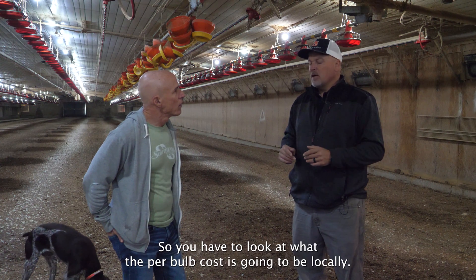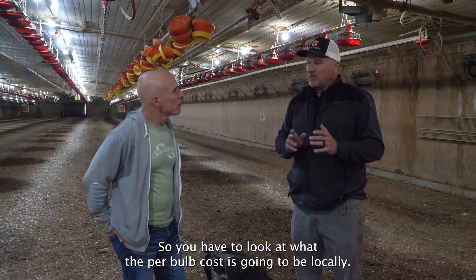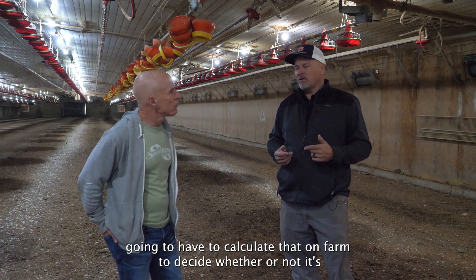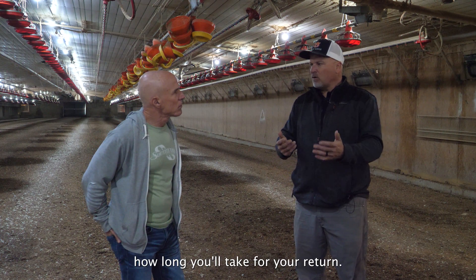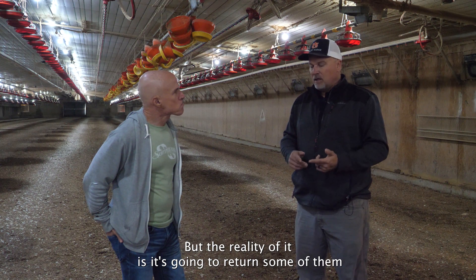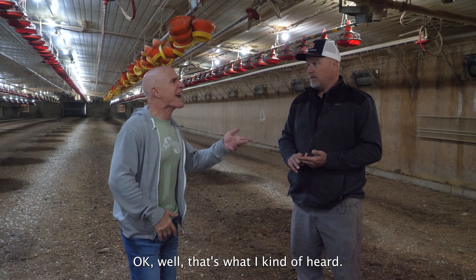You have to look at the per-bulb cost locally — that's where you'll have to calculate on-farm whether and how long it'll take for your return on investment. But the reality is it's going to return, and some of them in as little as one year.